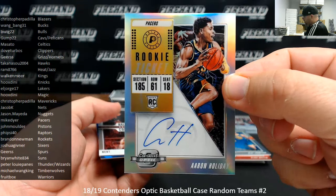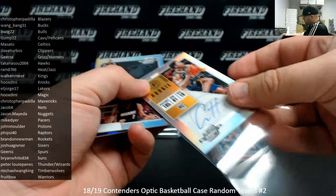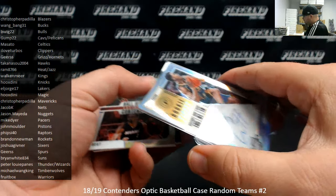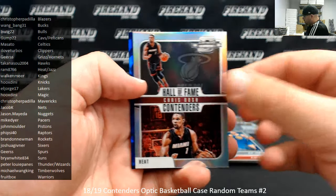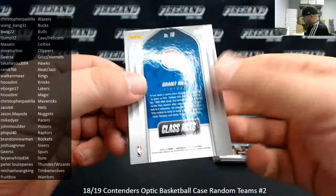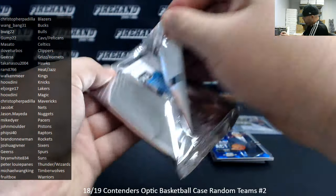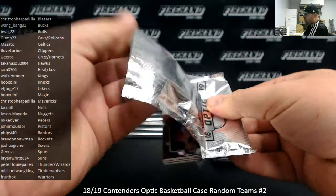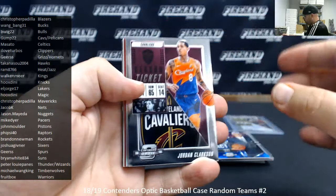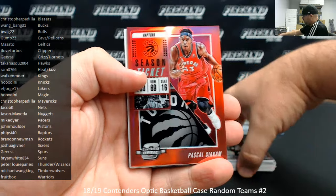Both Spellman and Holiday showed up in the other inner case we opened earlier with Random Teams 1. Chris Bosch Hall of Fame contenders. Class Act blue cracked ice — Grant Hill, not numbered. Jordan Clarkson base, Eric Bledsoe silver prism, Pascal Siakam red.